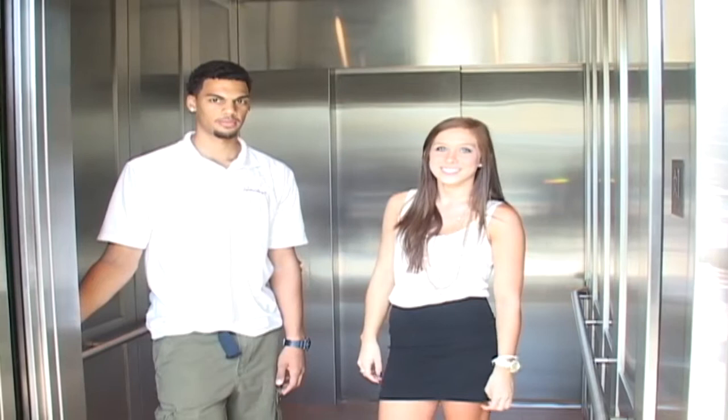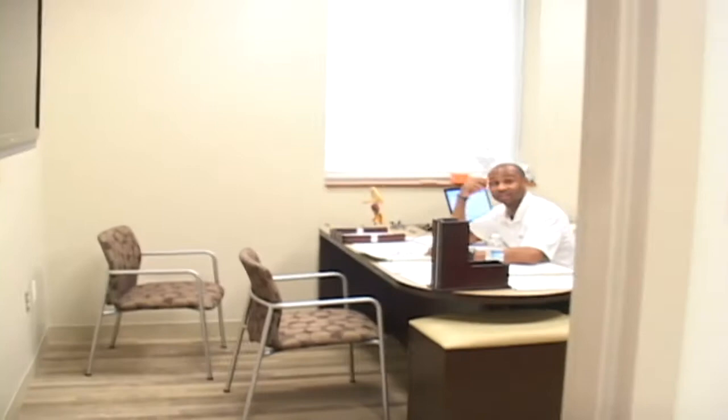Hey Coach Smith, how are you guys doing? We're doing good. Coach is just working on zone offense a little bit and looking forward to practice starting on Friday.